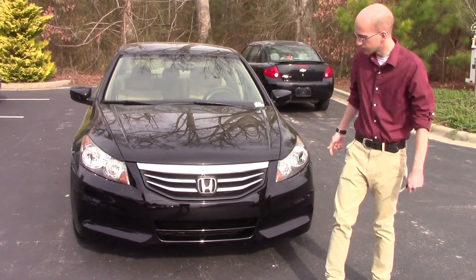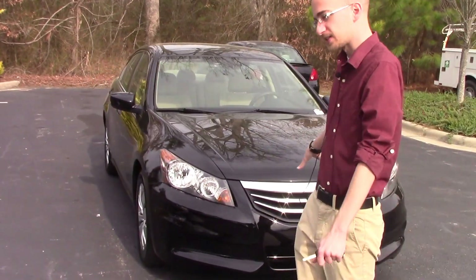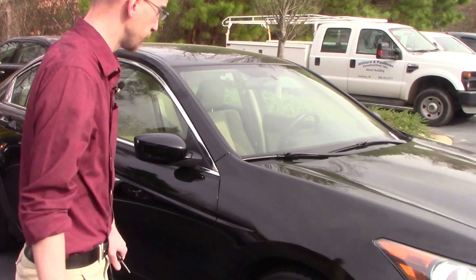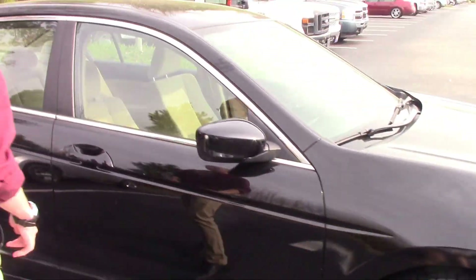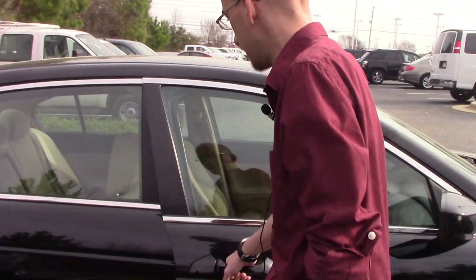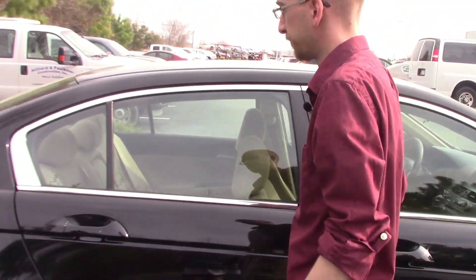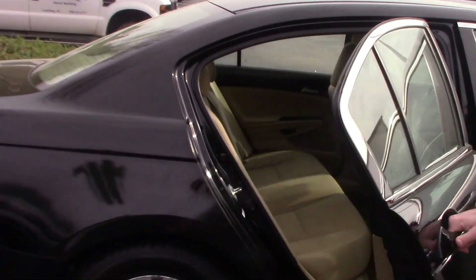As you take a walk around the vehicle, you can see it's got a really sleek design. I like the black color. This model comes equipped with steel wheels. As you take a look inside, you can see it's got a beautiful tan interior. Plenty of rear passenger space.